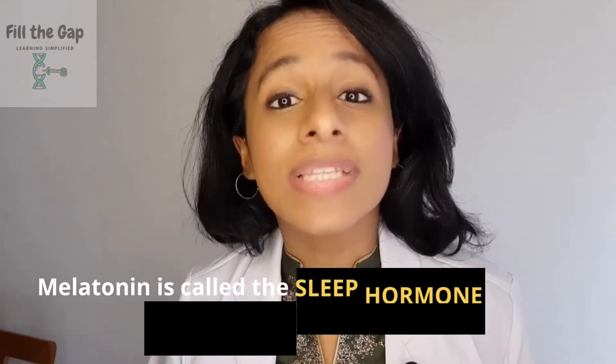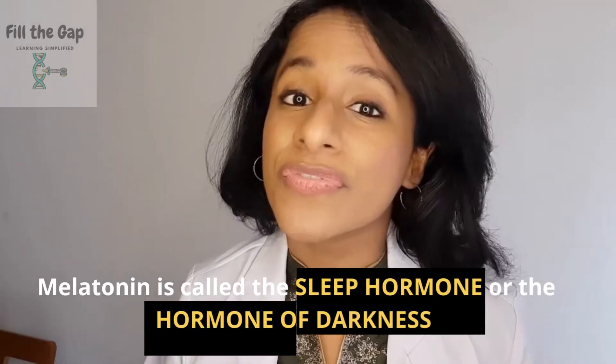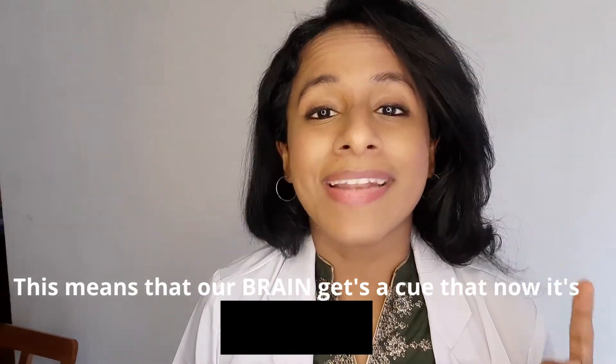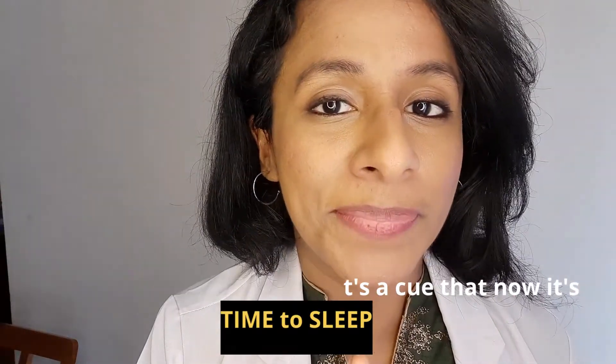Melatonin is called the sleep hormone, or the hormone of darkness, for a reason. When light hits our eyes, the melatonin in our body decreases, whereas when it's dark, it increases. So this means that our brain gets a cue that now it's time to sleep.